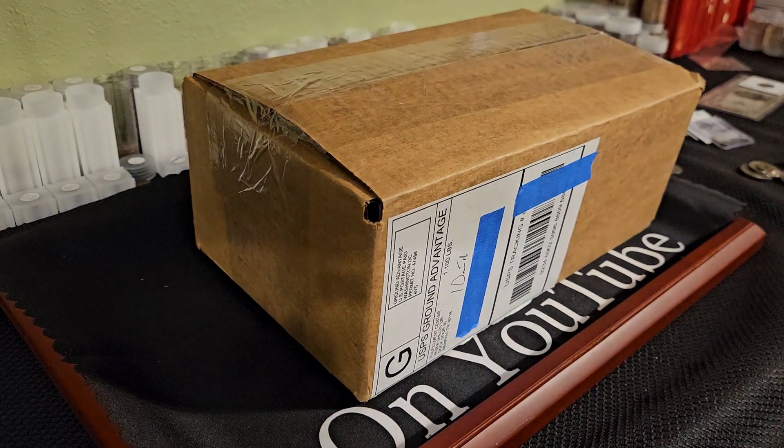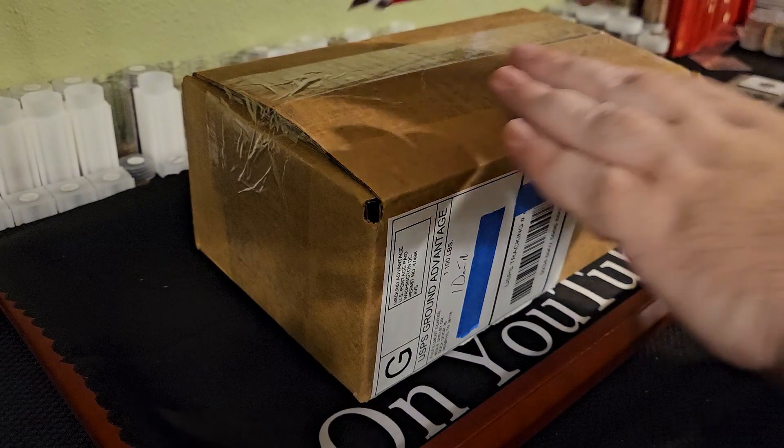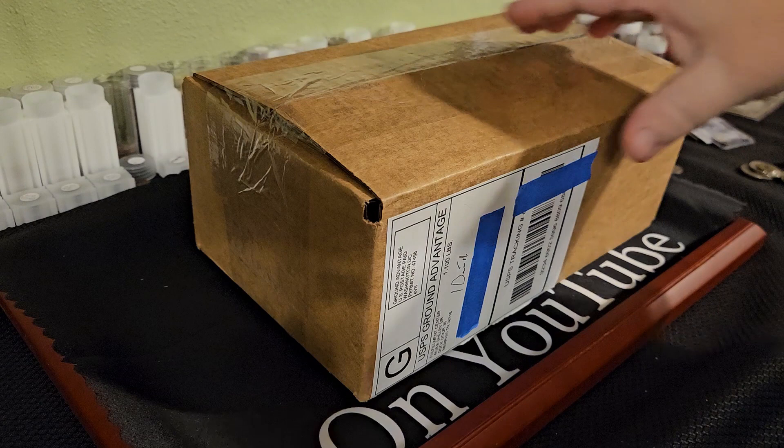Anyway, let's crack this bad boy open and see what they look like, even though I'm pretty sure we already know. There's been quite a few people out there that have already done videos on these. I don't know how they got theirs before ours, but that's okay — I'm not bitter.